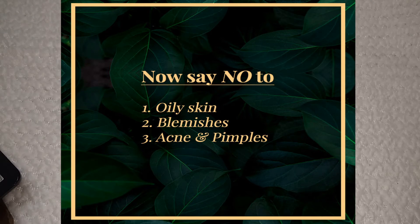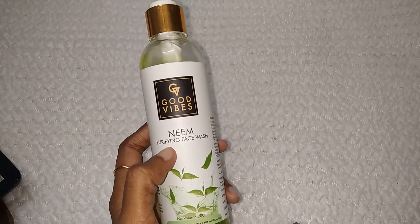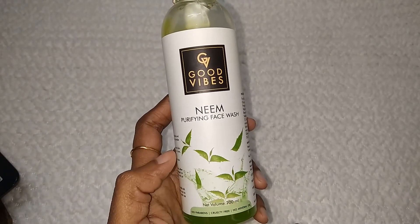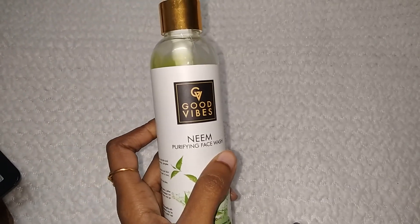It is not the same as other face washes. It is very good for daily use — it cleanses and hydrates the skin. The best part is that it is gentle on your skin, so sensitive skin users who have to be careful about what products they use can use this without concern.